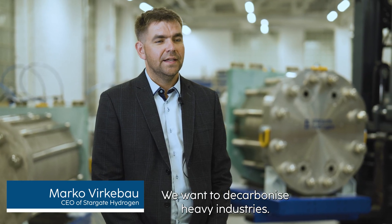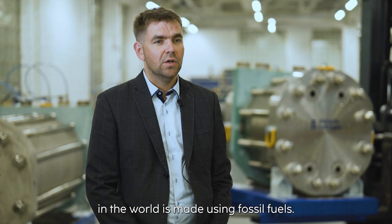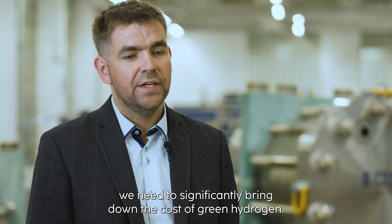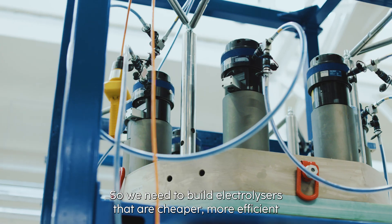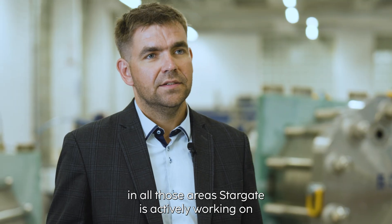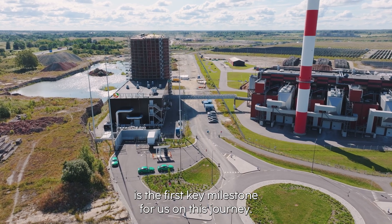We want to decarbonize heavy industries and we want to decarbonize hydrogen itself. Today, most of the hydrogen produced in the world is made using fossil fuels and we need to change that. In order for this to change, we need to significantly bring down the cost of green hydrogen. So we need to build electrolyzers that are cheaper, more efficient and more reliable than they are today. In all those areas, Stargate is actively working, and this project here at Utilitas in Tallinn is the first key milestone for us on this journey.